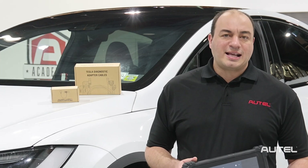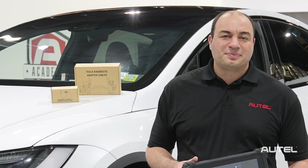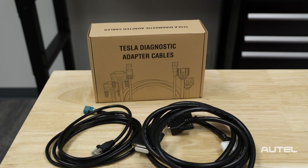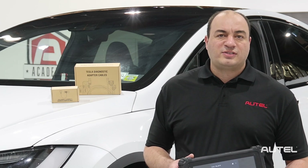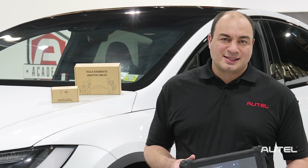Autel released software updates and the test kit for Tesla S and X vehicles in July 2021. The test kit includes LAN-001 and CAN-001, along with CAN-002, to diagnose pre- and post-2015 Tesla S and X models. How-to connect sheets are included with cable and adapter kits.